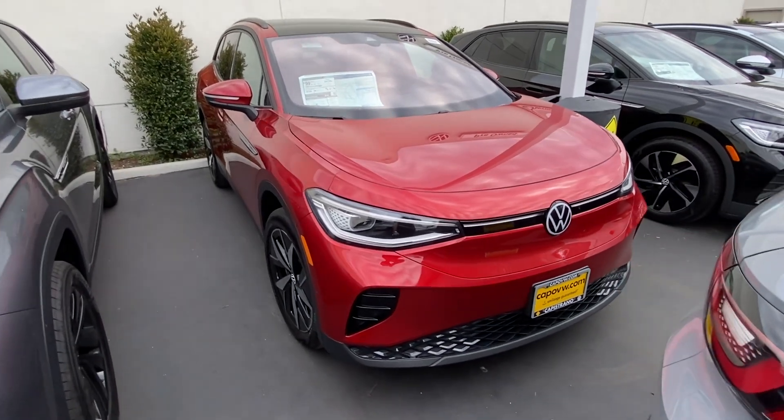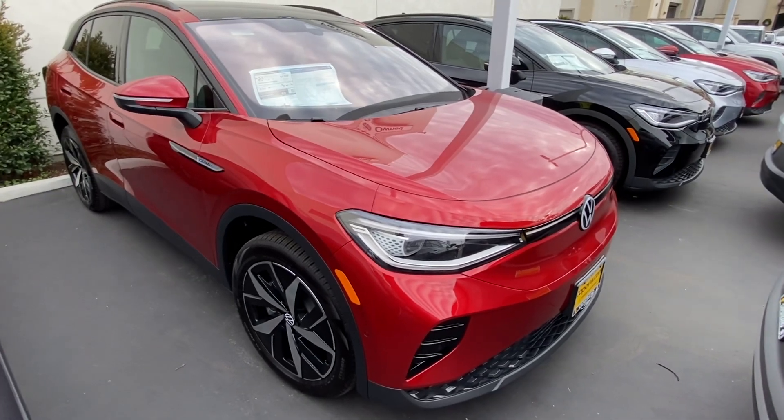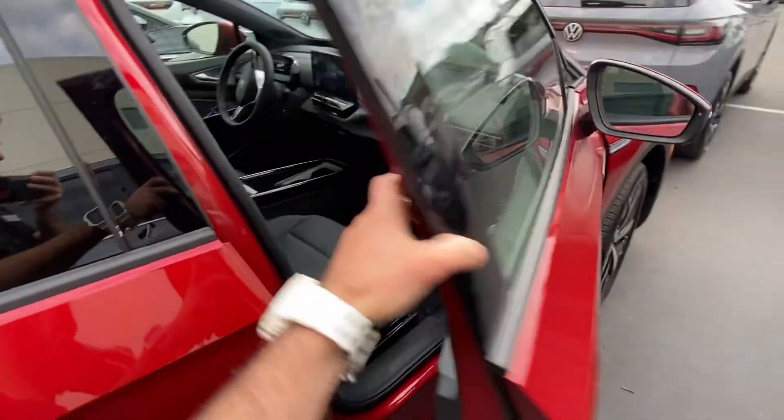This is the Aurora Red — pretty cool color. It's not a typical bright red; it's more of a dark burgundy. This one is the all-wheel drive with a dual motor, no gradient package, so just the standard wheels and standard equipment.